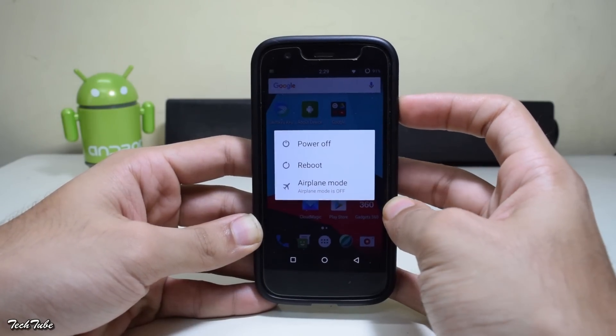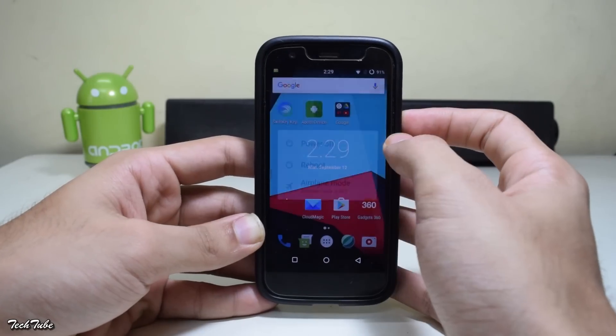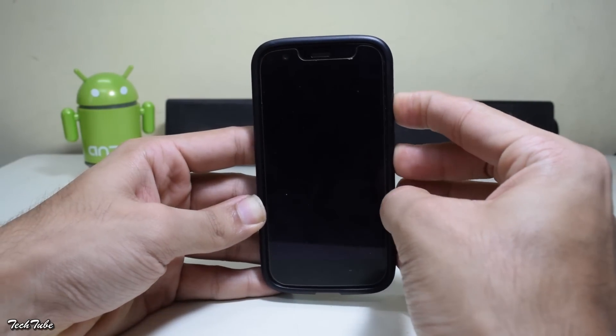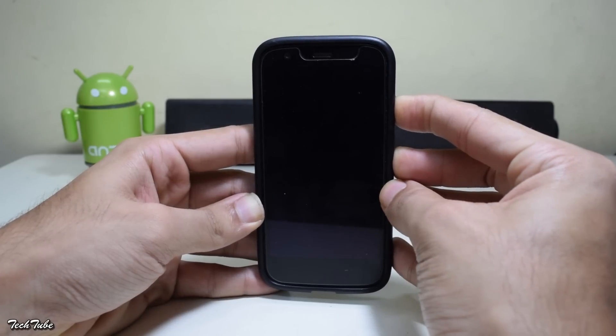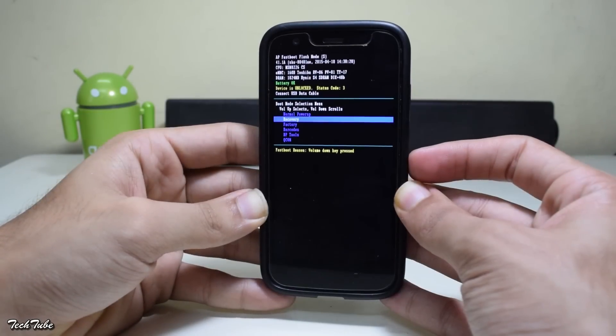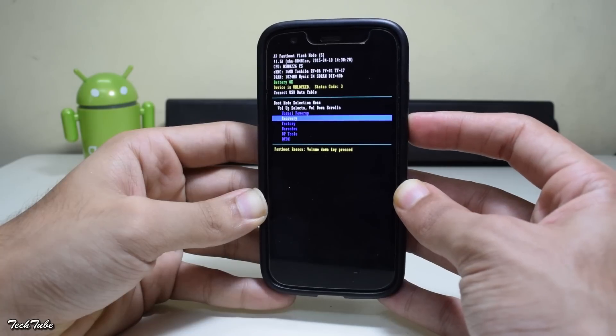Now shut down your device. Once it powers down, press and hold the power button and the volume down button simultaneously. This will boot the phone into download mode. Use the volume keys to select the recovery option.